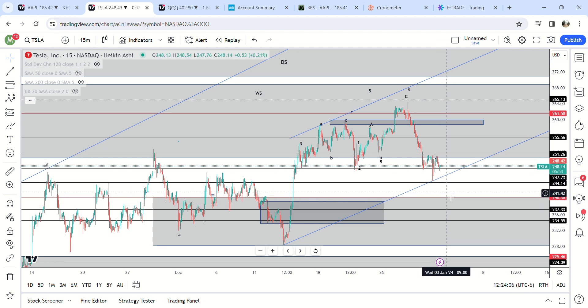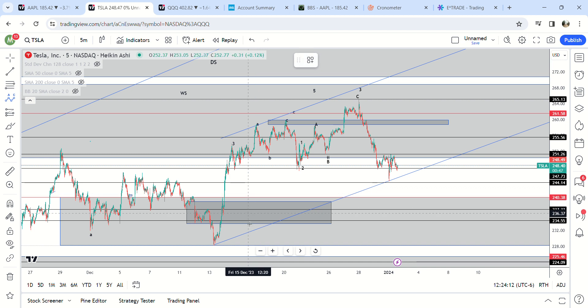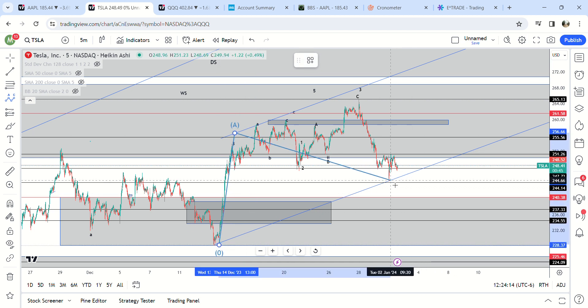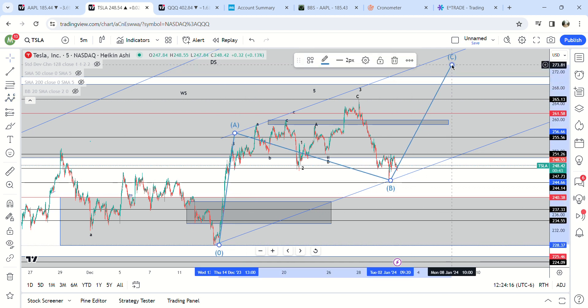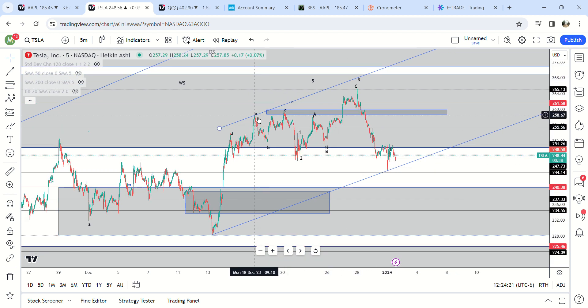Unless something crazy happens tomorrow, I'm guessing that this gap is not going to be filled yet. It still remains to be seen — are we going to be making a C wave here, or is this going to end up being the top of a wave five and we are making a wave B?